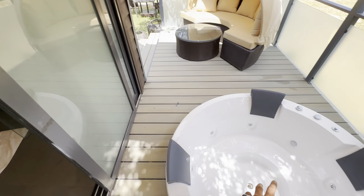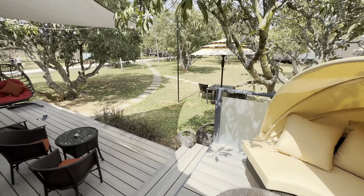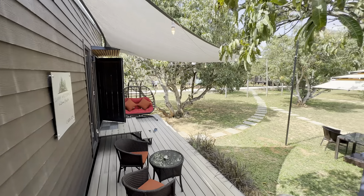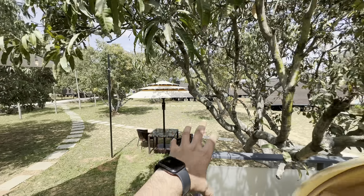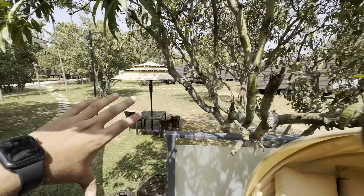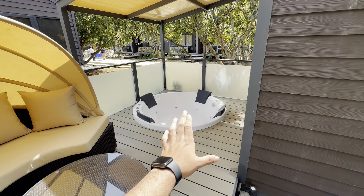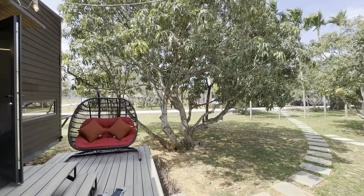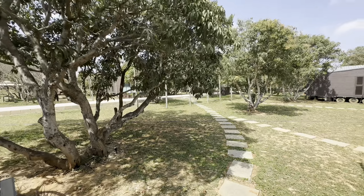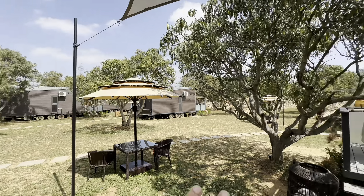We can exit directly from the bathroom to the jacuzzi. The view from the cottage is great — each cottage has a good amount of distance between them, so you have good privacy. I'd highly suggest this place for couples. If your wedding is nearby and you want to chill here, it's just 35 kilometers from Bangalore and really worth the visit.